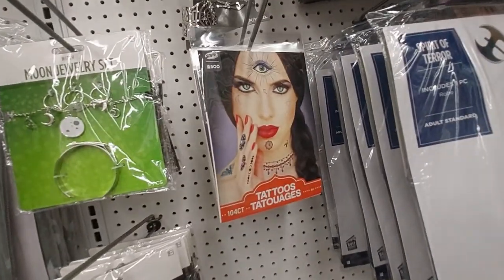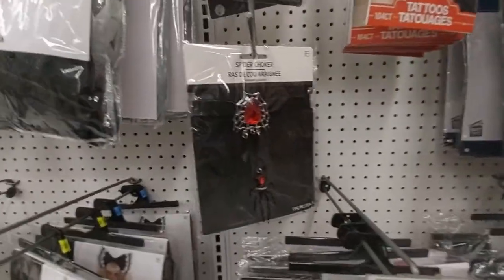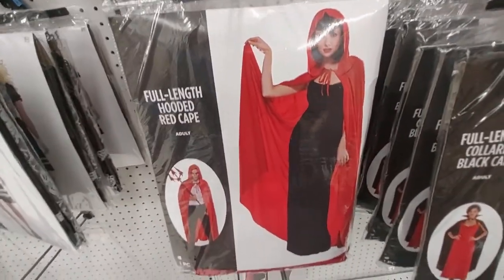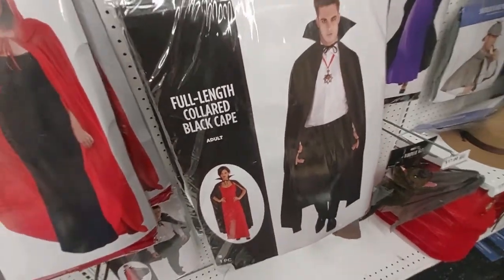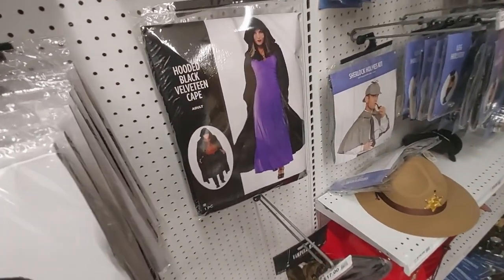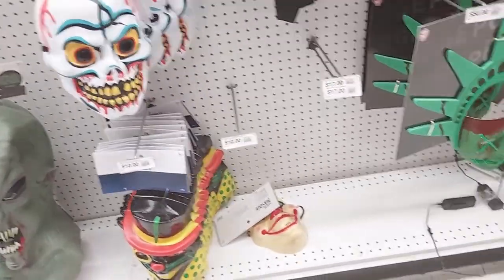The moon jewelry, like tattoos — like those kinds. The spider choker, the hooded red cape. Here's a vampire and a hooded black cape.